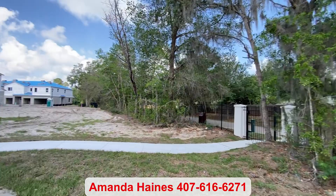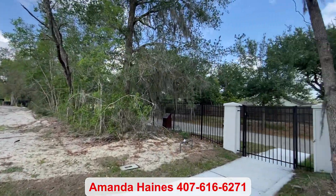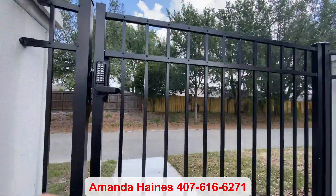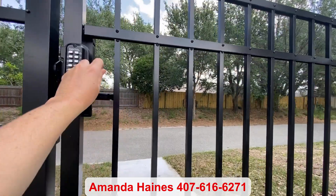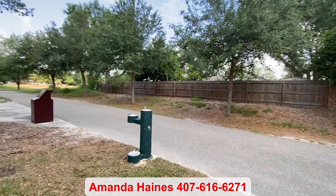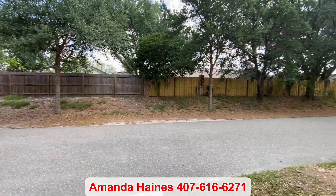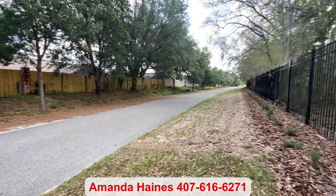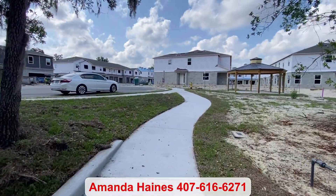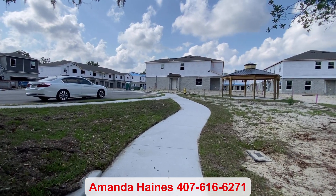Before I let you go, I do want to show you there's a pavilion and a dog park. The best part is you get private access to the Cross Seminole Trail — it's 23 miles long, taking you from Aloma Avenue in Winter Park through Oviedo and Winter Springs to Lake Mary and Sanford, where it connects to the Seminole Wekiva Trail.